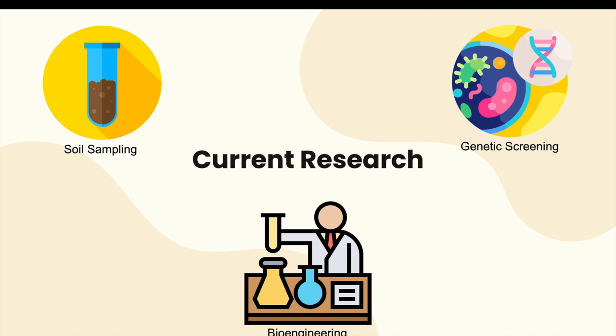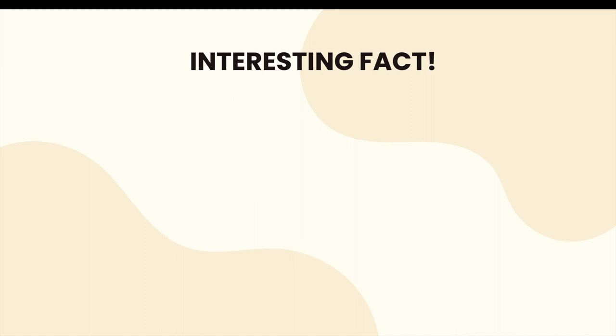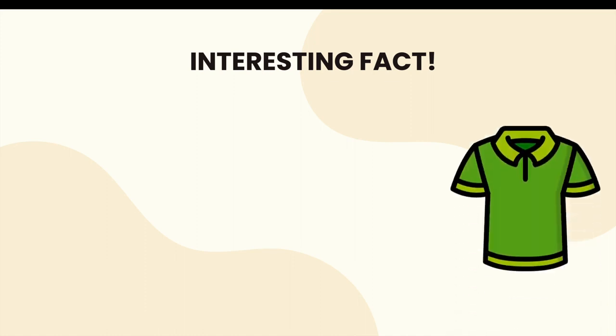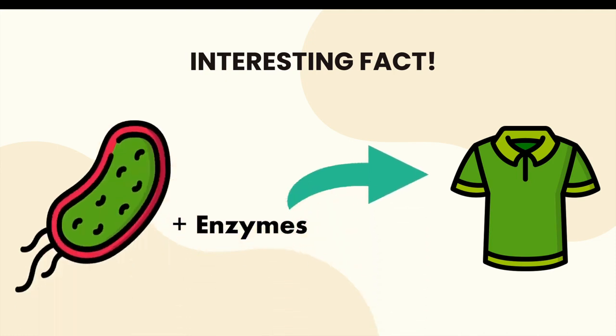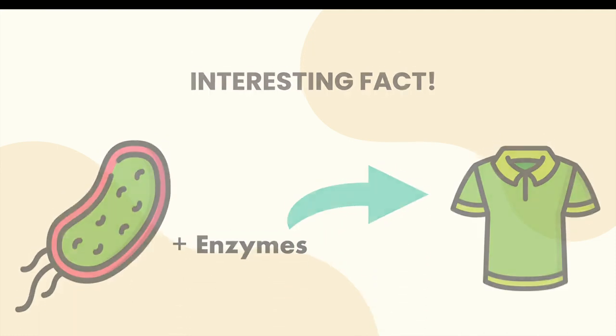Even though selective pressure is acting upon bacteria to degrade plastic, this is still a relatively new biological property compared to microbes that have evolved to degrade organic material over millions of years — meaning they aren't as efficient. Researchers are actively looking for ways to modify or engineer these enzymes, and in order for these bacteria to be useful worldwide, they must be bioengineered to degrade plastic at rates hundreds or thousands of times faster. Interestingly, plastic-eating bacteria can also be used to break down clothing dumped in landfills by incorporating certain enzymes that break down cotton.